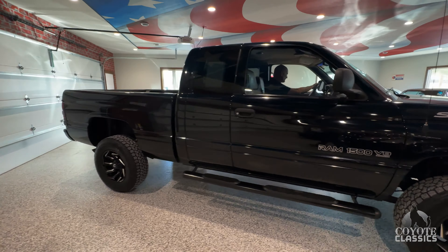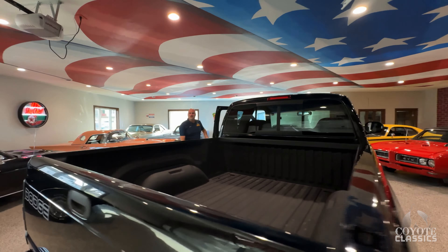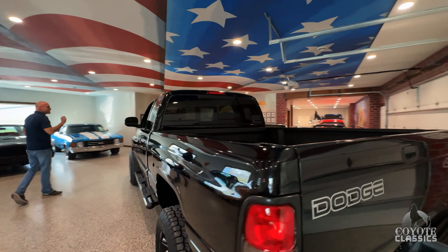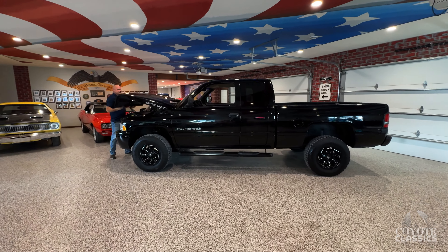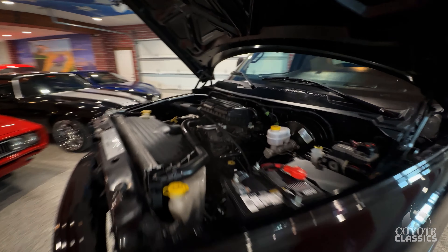This is a special year for me and you too because this is the year I was born. We were born in 2000. You know this is the kind of truck that most everyone wanted back in the day. It's what a time capsule — 49,000 miles.